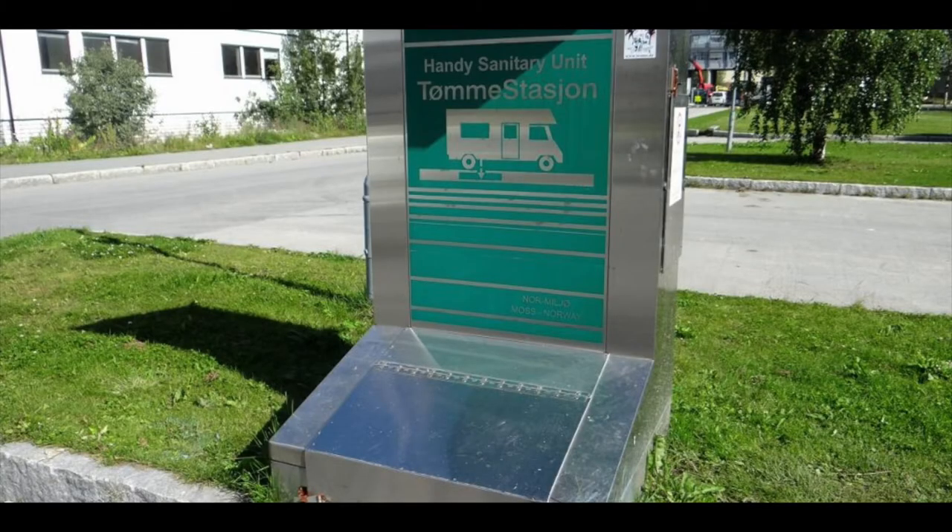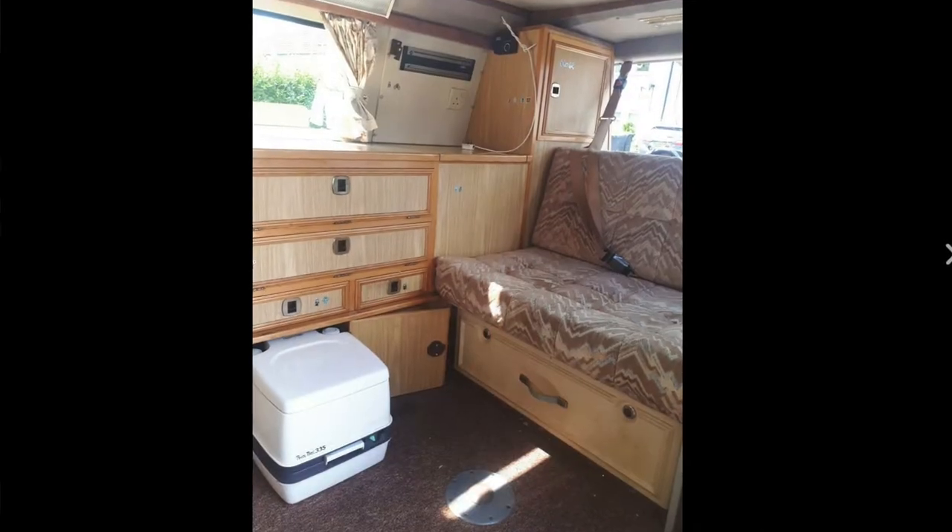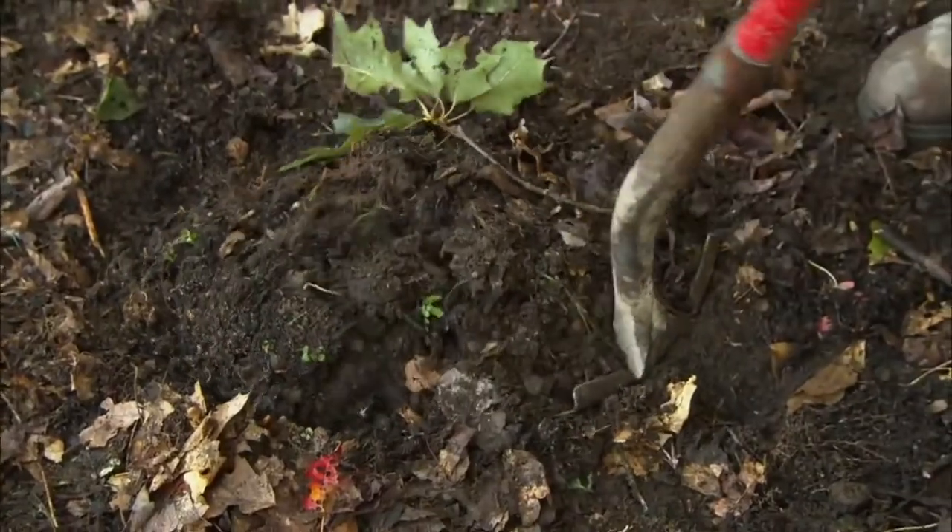Porta potties can be emptied fairly easily down any toilet or a designated motorhome excrement point, so it's worth looking into one if you think you'll need a toilet in your van. Unfortunately we didn't have one, so for the past year we have been digging a hole in the woods or using cafes, service stations, or campsites, which throughout Spain are fairly common.